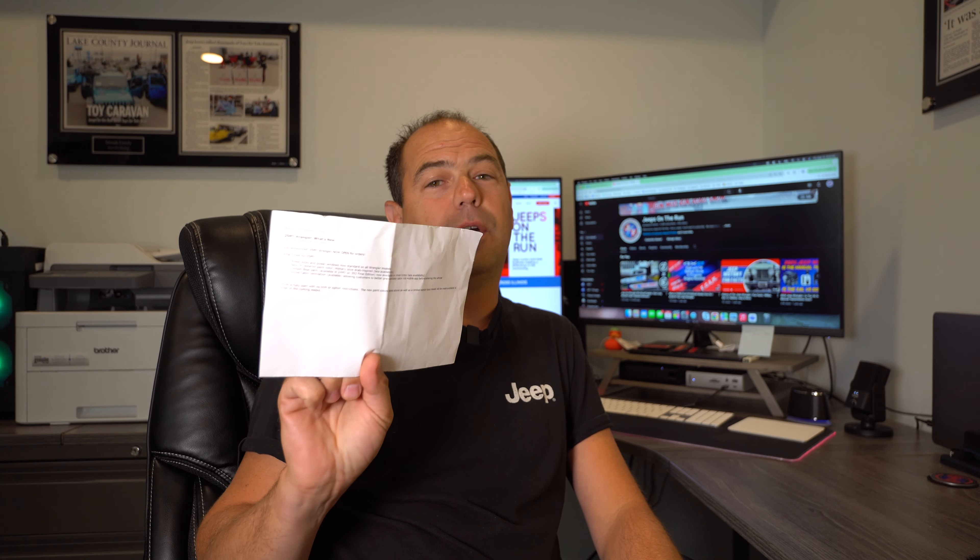Hey guys, Mike with Jeeps on the Run, and welcome back to the channel. Today we're talking about the 2025 Jeep Wrangler. Orders are open, but don't rush to your dealer just yet — we'll tell you why. Hot off the press, we've got a list of what is new for the 2025 Jeep Wrangler.